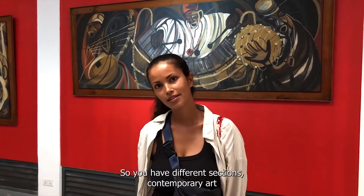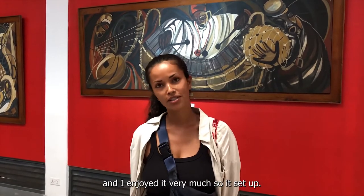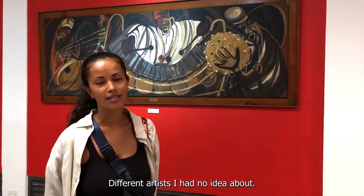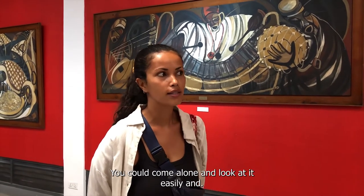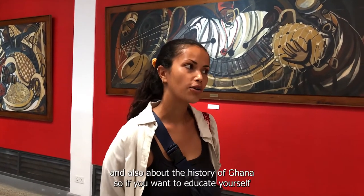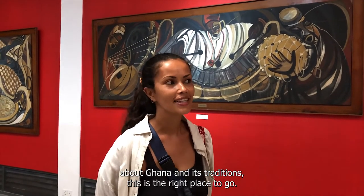We asked one of the tourists to share her experience. She noted: 'We are in Ghana, and it's very interesting. You have different sections — contemporary art, but also about traditions and customs of Ghana — and I enjoyed it very much. It's set up quite well. Now I'm in the contemporary section. It's very interesting to see different artists I had no idea about before. I'm not on a guided tour, but you can do both — come alone and look at it slowly, or come with a guide. They seem to know a lot about each artwork and also about the history of Ghana. So if you want to educate yourself about Ghana, this is a real place to learn.'